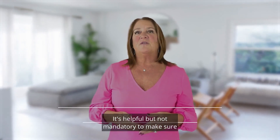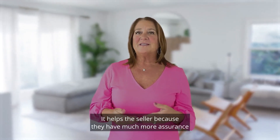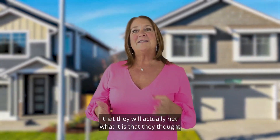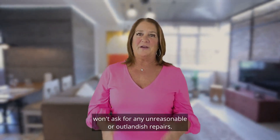It's helpful but not mandatory to make sure that all health and safety items are fixed. These are very common requests that buyers have. It helps the seller because they have much more assurance that they will actually net what it is that they thought when they went under contract. It gives them peace of mind that the buyer won't ask for any unreasonable or outlandish repairs.